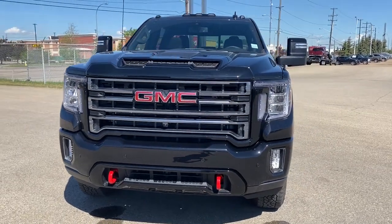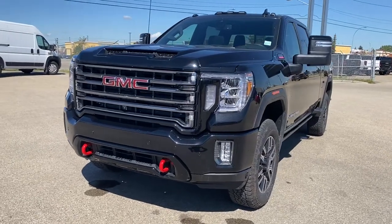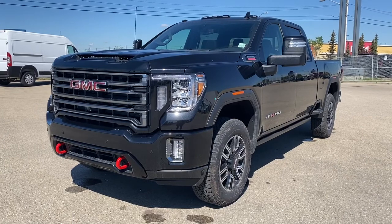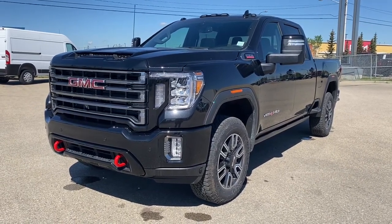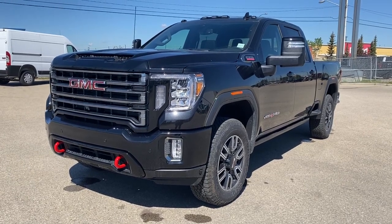It's a great day at Wolf GMC Buick. We are located on the corner of 184th Street and Stony Plain Road in Edmonton, Alberta, Canada. Today we're looking at the 2022 GMC Sierra 3500 HD AT4.